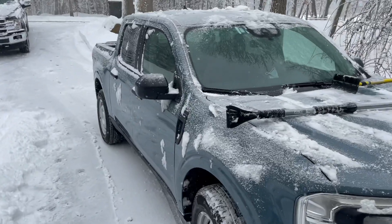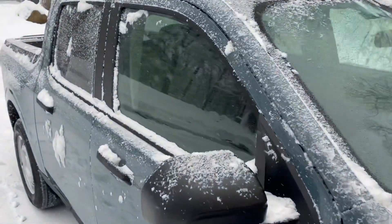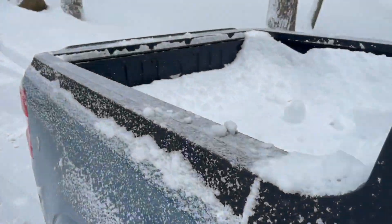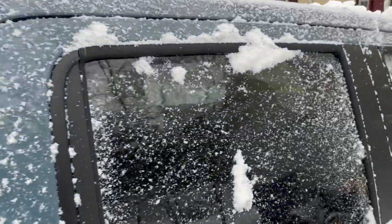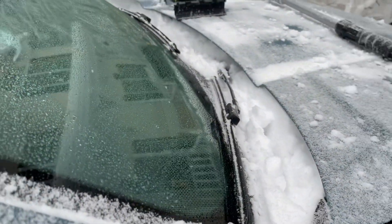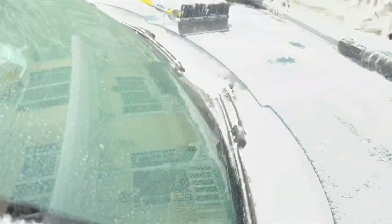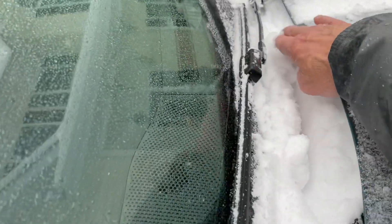We just got about 10 to 12 inches of snow in the Hartford area. This is the first time we've had some deep snow and I've had to deal with it with the Maverick. One of the things that's not really tickling my fancy is this deep gap here.